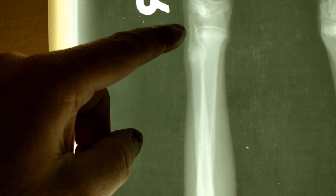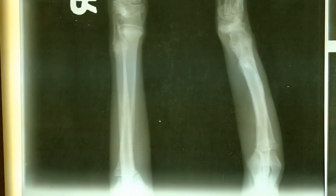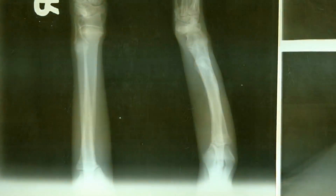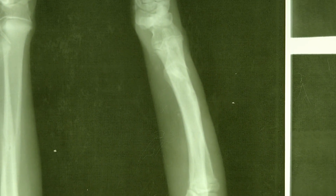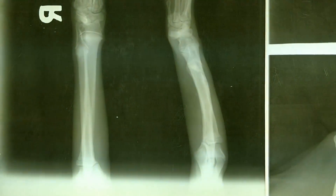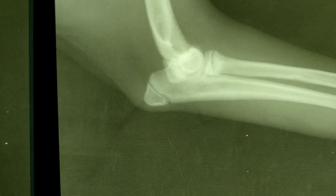Beauty's right leg is nice and straight and very long, while Beauty's left leg is definitely shorter. If you look at the length, it's bent, and from this orientation you cannot really see much, but if you look into the other orientation, you see a lot of problems.